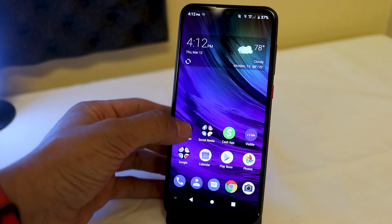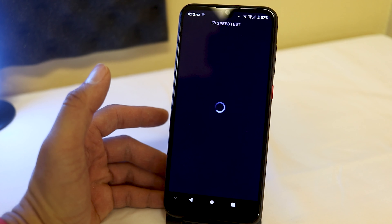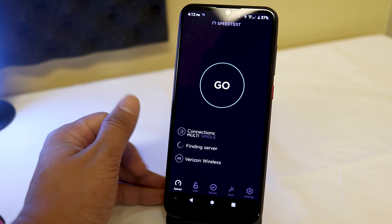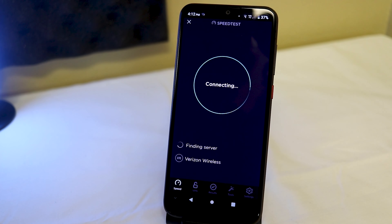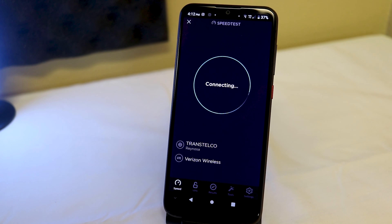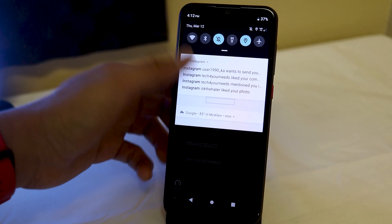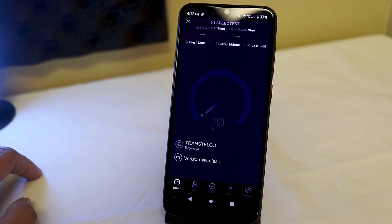I'm opening up the speed test app again. I was connected to 4G LTE and I was connected to Wi-Fi, but I'm going to try the LTE one more time — it was pretty bad. This is probably my worst experience with Visible Mobile as a carrier. They are cheap, but look at how long it's taking to connect — that is ridiculous. Let me make sure my Wi-Fi is turned off; I don't want any interference. Wi-Fi disconnected.